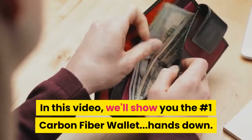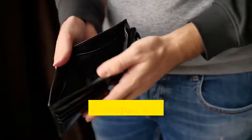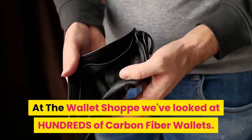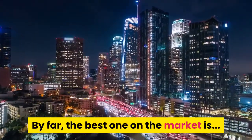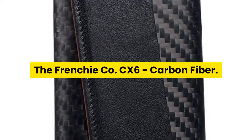In this video, we'll show you the number one carbon fiber wallet, hands down. At The Wallet Shop, we've looked at hundreds of carbon fiber wallets. By far, the best one on the market is The Frenchie Company CX-6 Carbon Fiber.